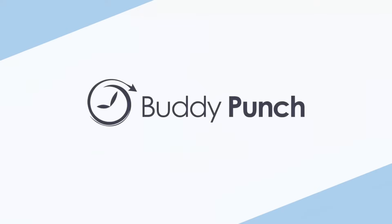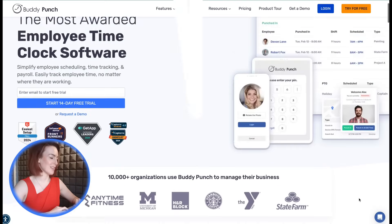Time theft got you down? If buddy punching — when one employee clocks in for another — is costing your business money, it's time to fight back with face recognition attendance systems. These tools ensure that only the right person clocks in or out, saving you time, reducing labor costs, and boosting accountability. In today's video, we'll explore the seven best face recognition attendance systems and how they can work for your business.